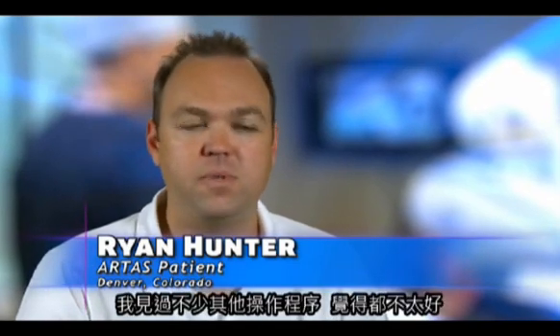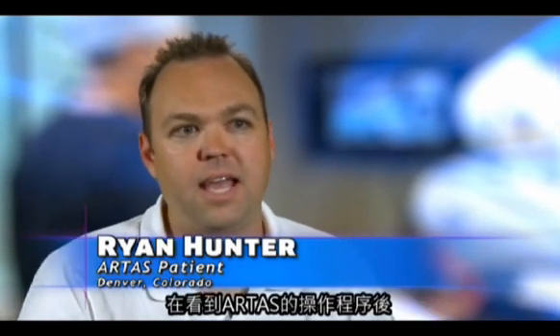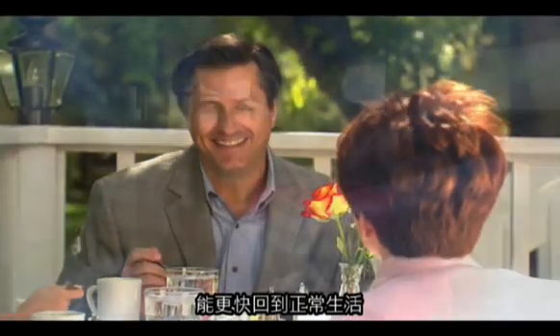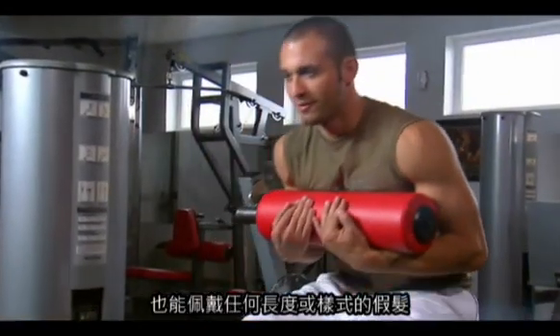I felt comfortable with the ARTIST procedure because of the computer-assisted technology. I've seen a lot of other procedures that don't look very good, and I knew that with the ARTIST procedure, I would just get a more natural, consistent look. Patients enjoy a better experience with less discomfort and a quicker return to their normal activities. And because there is no linear incision, they are able to wear their hair at any length or style.